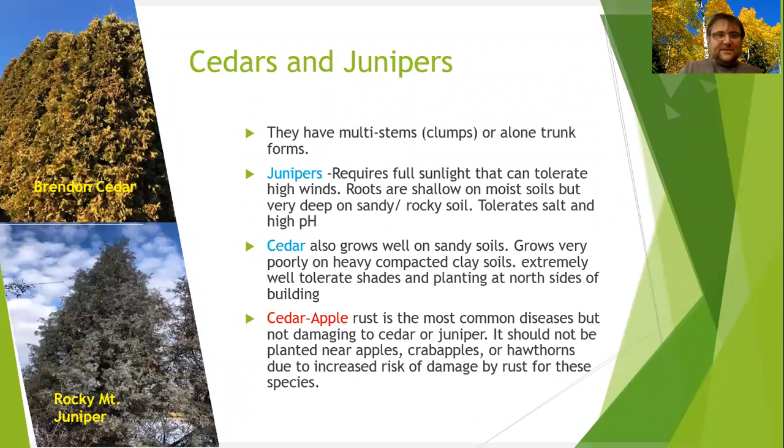Cedars and junipers, if you want privacy, are nice shrubs or mini trees as they are called. Brandon cedar and Rocky Mountain Juniper are among the choices. Rocky Mountain Juniper is very good for salt tolerance — if you have a saline area, this one can grow no problem. One downfall is cedar apple rust. It won't damage the cedar and juniper, but if you have apples, crab apples, or hawthorns, it will definitely create a problem for them.